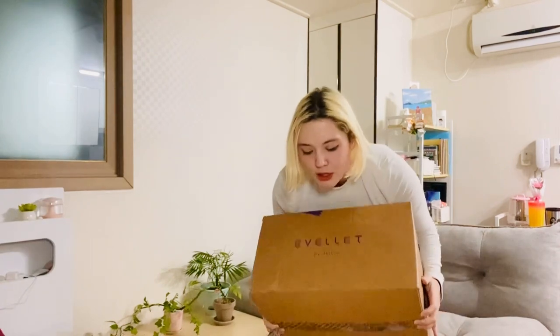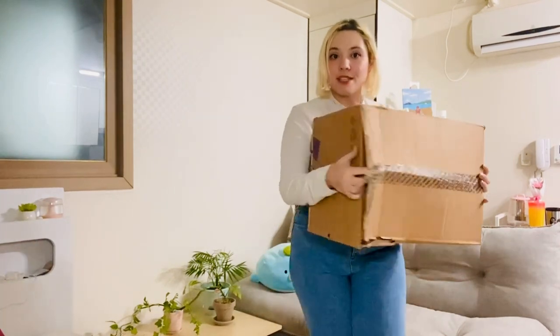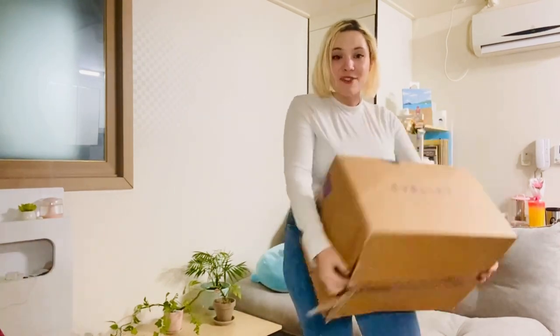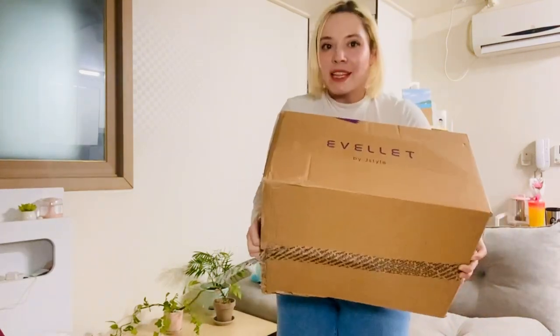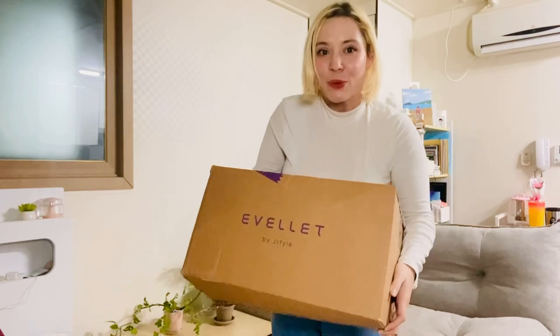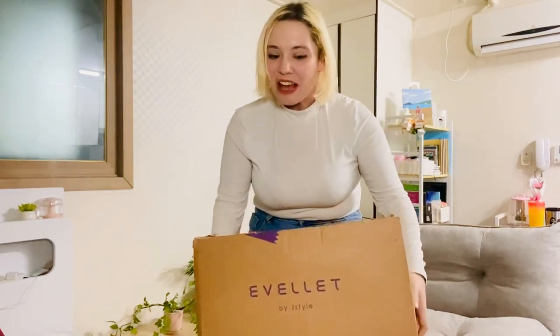I do want to start out by saying that I've received packages where the boxes have seen better days, but I hope that the exterior doesn't match what's going on on the inside because that would break my heart. So let's go ahead and open this bad boy up.